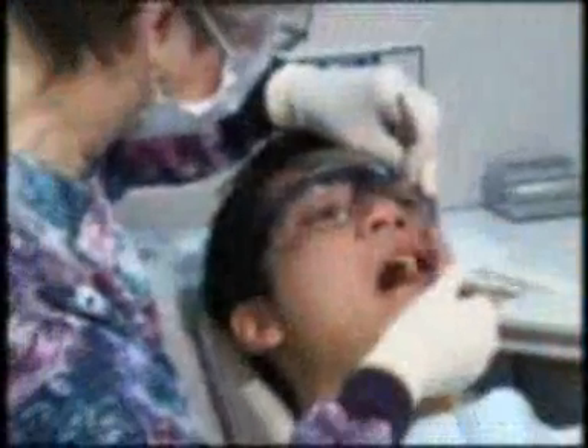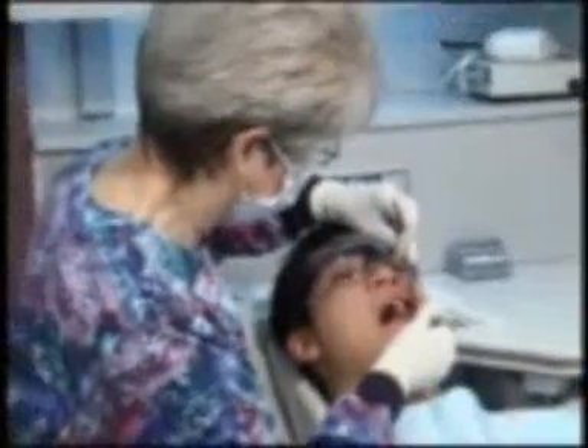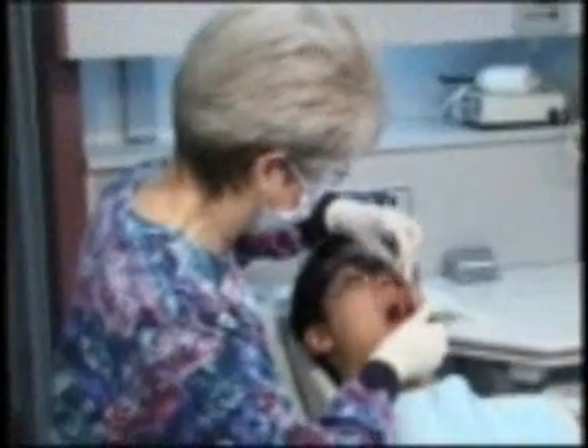After we've treated your periodontal disease by removing plaque from above and below your gum line, we've disrupted the growth of bacteria. Still, some do remain, and these may settle back into the pocket and once again begin the process of repopulating and destroying bone and soft tissue. In as little as 90 days, the bacteria can reach destructive levels once again.